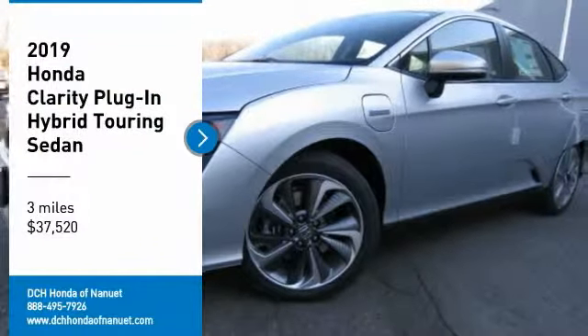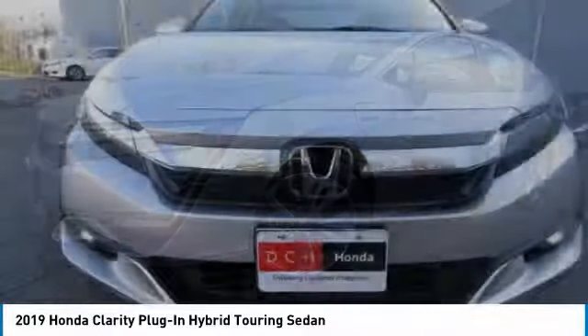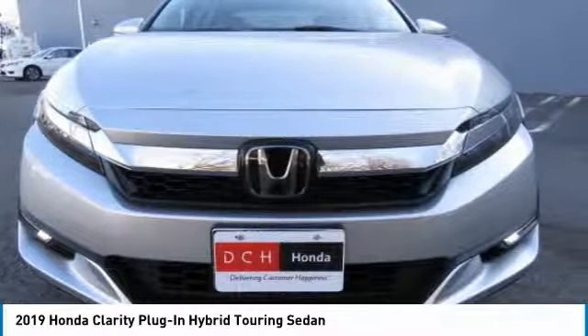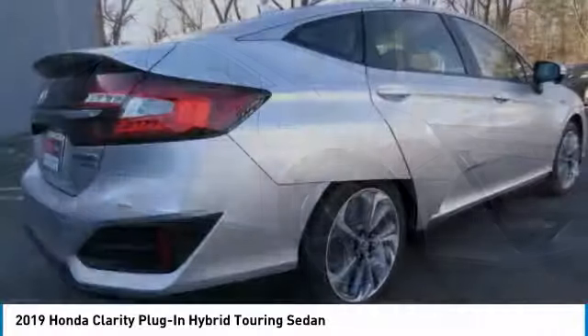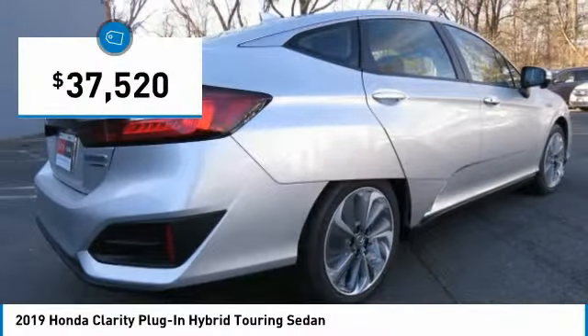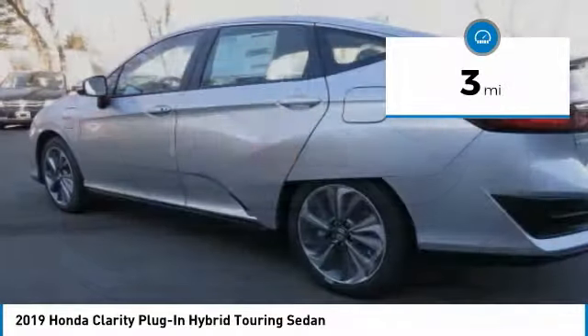Stop by and take a look at the 2019 Honda Clarity Plug-In Hybrid. The future is now with the Honda Clarity sedan — reliable and a great comfortable commuter car, priced below $40,000. This vehicle has less than 100 miles.